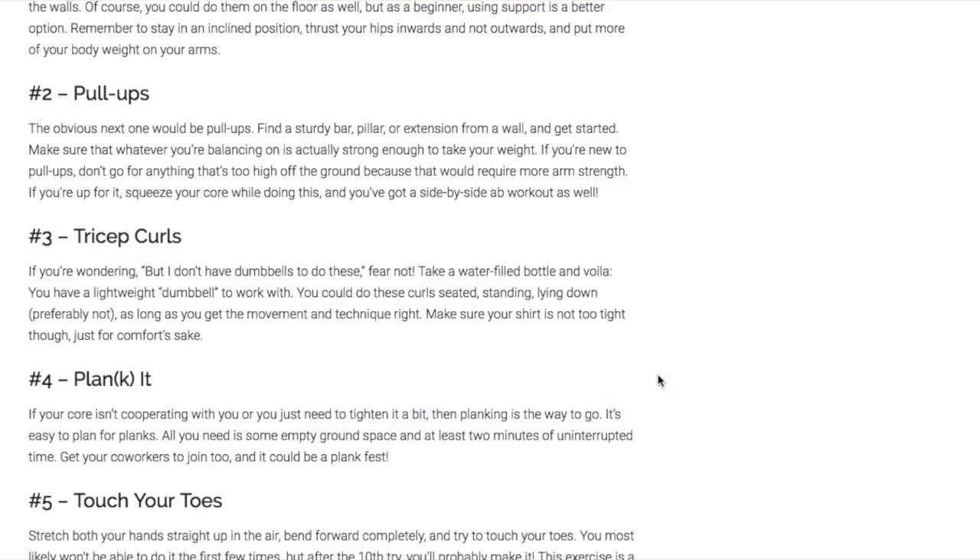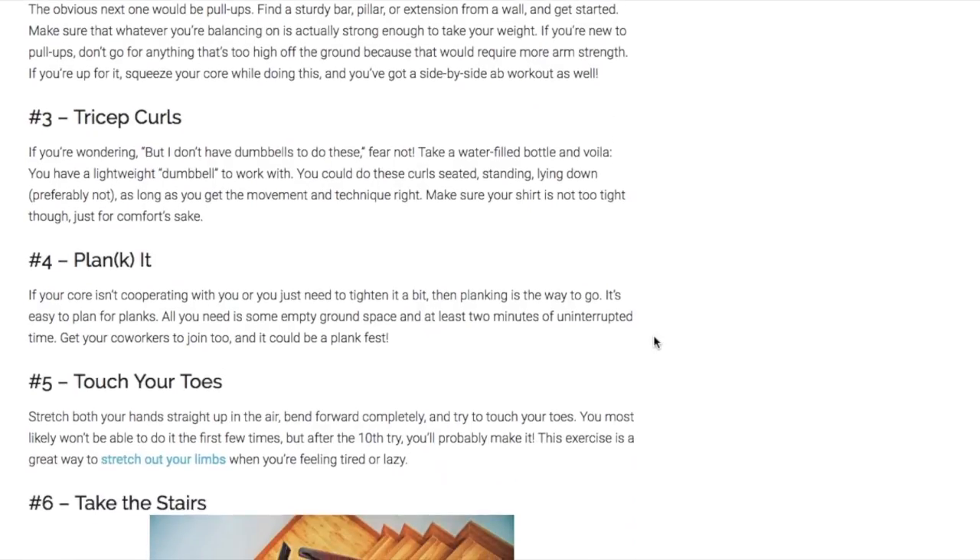Tricep curls are really easy. You might say you don't have any dumbbells, but remember, you don't need dumbbells — you just need to be a little bit innovative. Take a water bottle and you've got a lightweight dumbbell to work with. You can do tricep curls anywhere, as long as you've got something with a little weight in it.